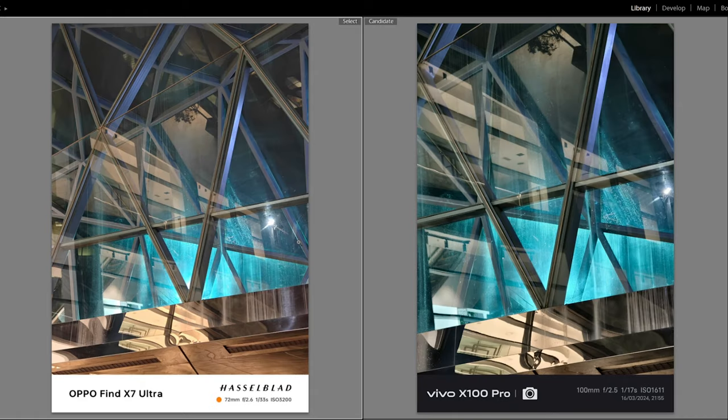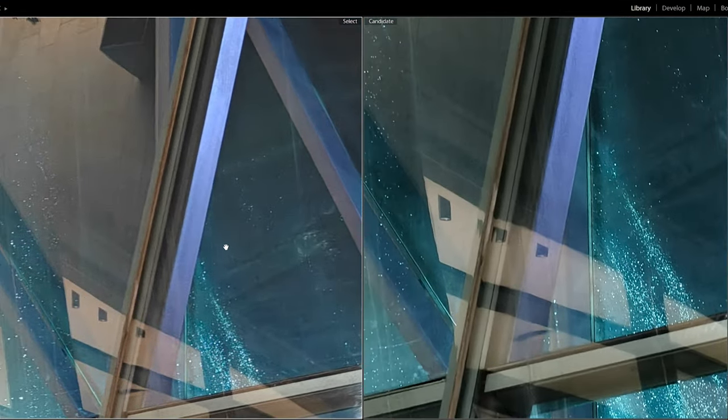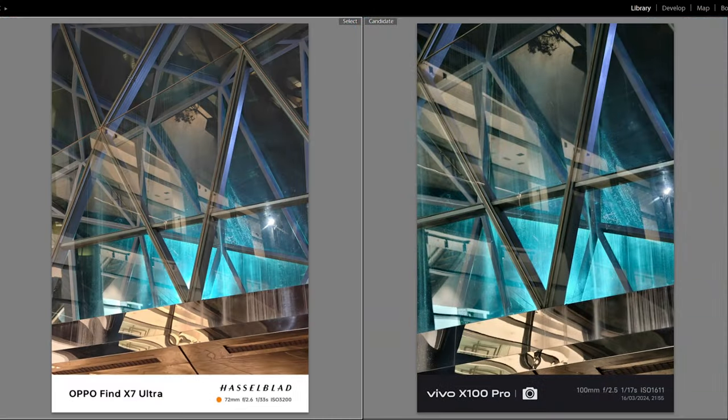I like this shot — this is the 3x on the Oppo versus the 4.3x on the Vivo. Vivo's much cooler. You can especially see it down here where it's very warm and yellowy on the Oppo, and kind of cool and greeny on the Vivo. Sharper details on the Vivo, but not by a huge margin. Both pretty nice, but I like the darker contrast of the Vivo for this shot. With a bit of image editing, I could probably get the Oppo to look the same.